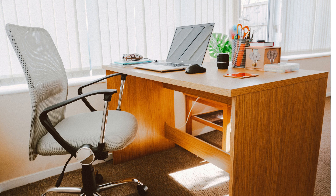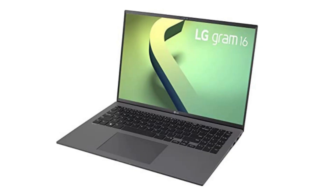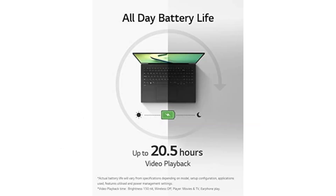And with LG Glance by Mirametrix, an AI-based reactive software that recognizes users and will help protect your privacy, boost productivity, and improve your digital well-being. Hustle with confidence as the LG gram's reliable all-day battery with high capacity